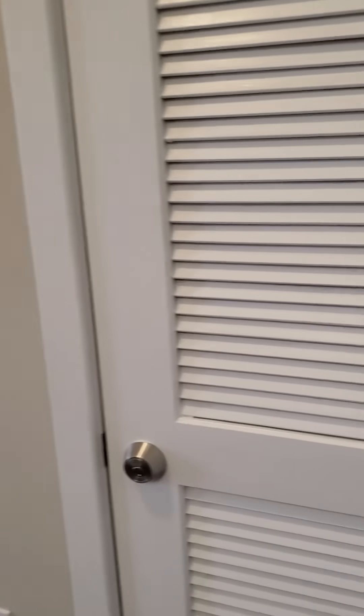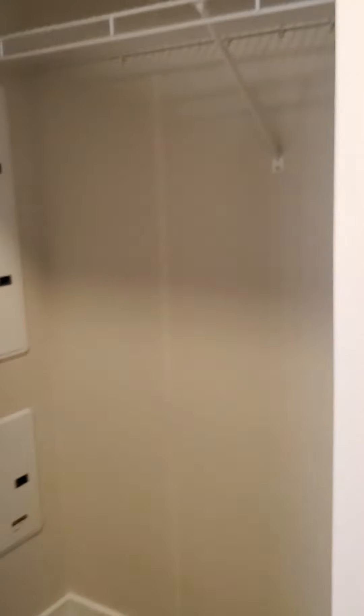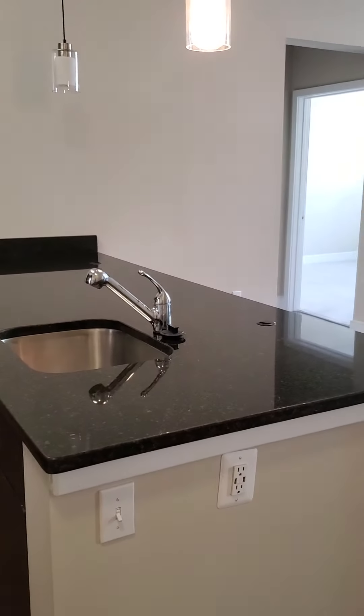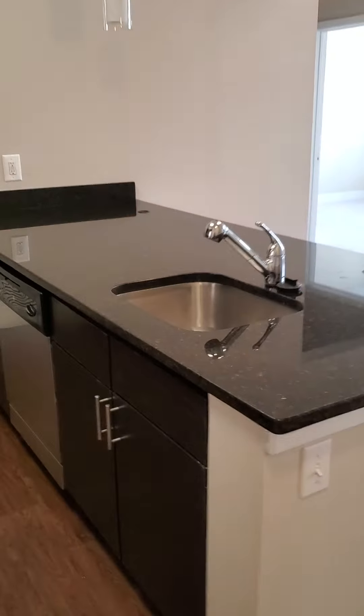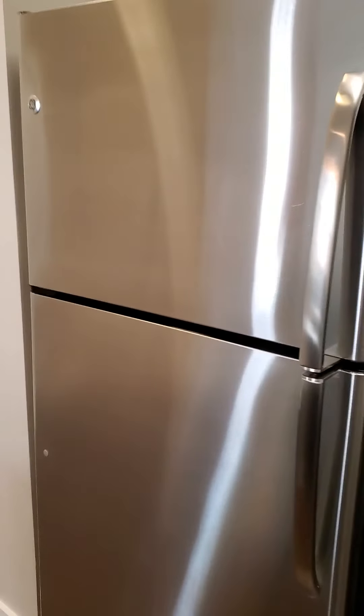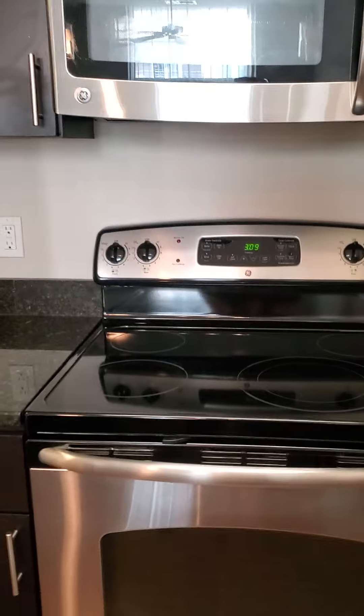As we come in, on the right here we've got the HVAC closet and a nice coat closet. The kitchen is here to the left — you've got a nice granite island with a super deep sink, your stainless steel appliances: the fridge, the range, the microwave, and the dishwasher.